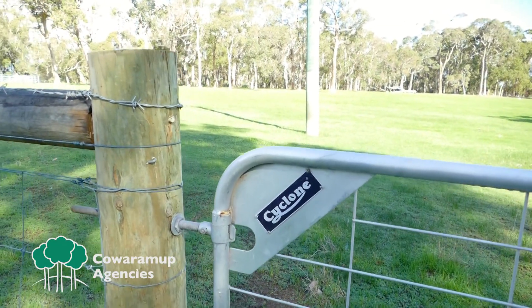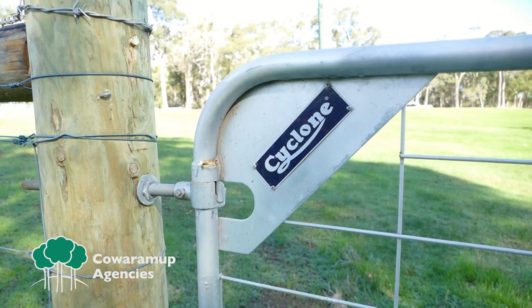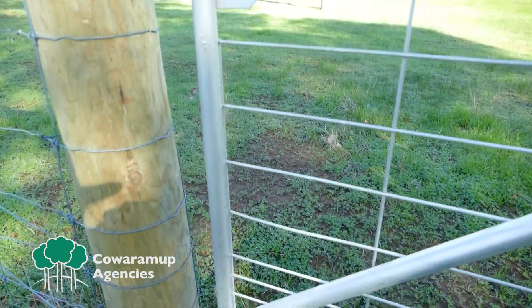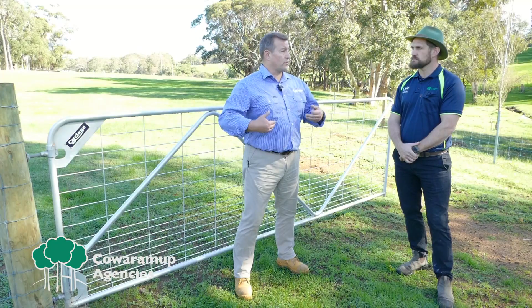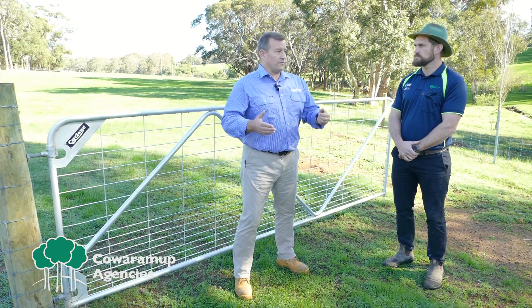So these gates have the Brooker hinges installed on them — can you tell us a little bit about them? Yeah, this gate particularly has the Brooker hinge already installed. The Brooker hinge is exclusive to Western Australia. We can also do the Ensure gates without a hinge, and we've got a range of gate fitting packs that suit a wide range of post styles you might be using in different environments.